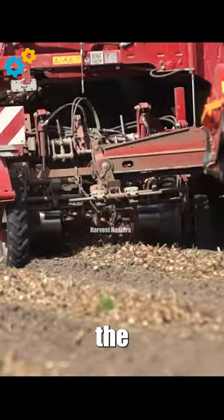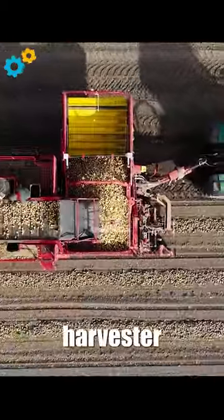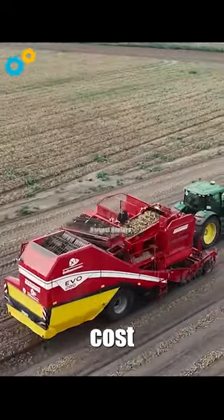The EVO 280 Trailed Bunker Harvester is a cutting-edge agricultural machine designed to revolutionize crop harvesting. With its advanced technology, the EVO 280 offers exceptional productivity, reducing harvesting time and labor costs significantly.